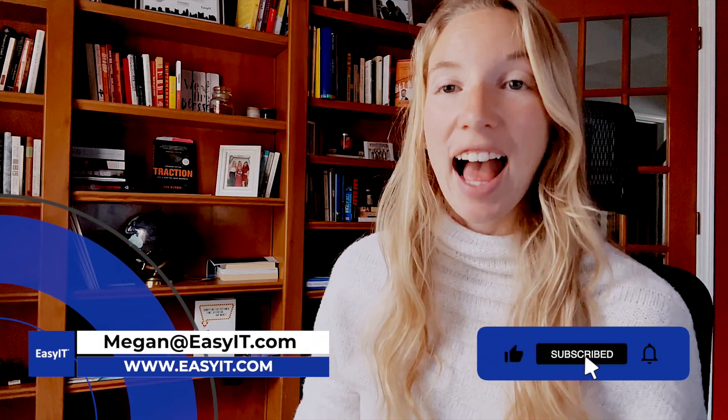I hope this tech tip is super helpful. For more information, subscribe to the YouTube channel or reach out to me directly at megan.easyit.com. Have a great week everyone!